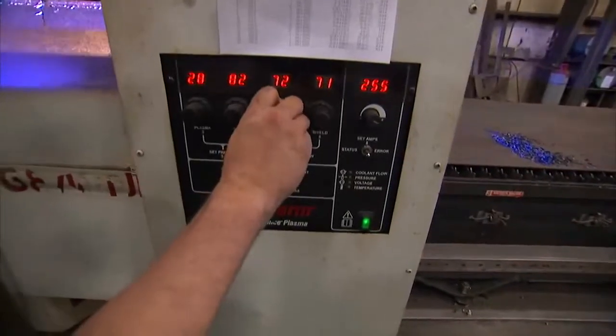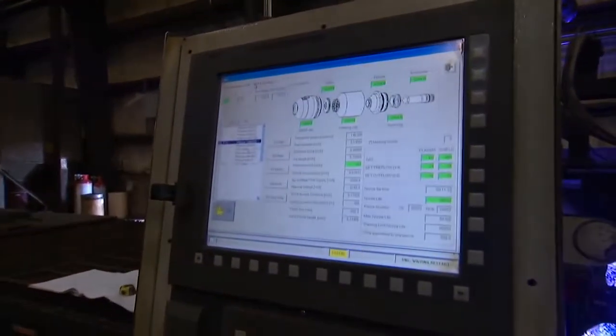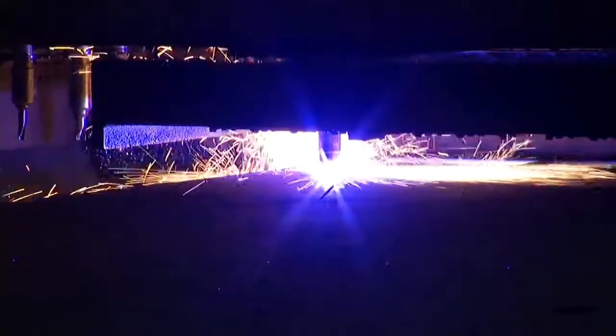We were introduced to Hypertherm about five years ago and we were impressed with the quality of the cut from the Hypertherm product. And once we saw that, we wanted to make sure that we had Hypertherm cutting systems on all of our future equipment.